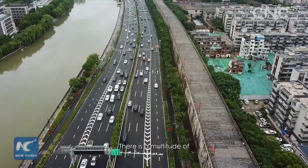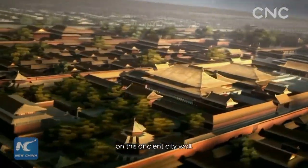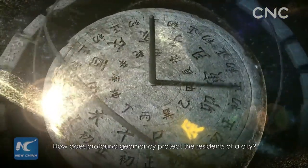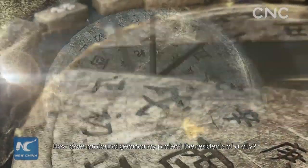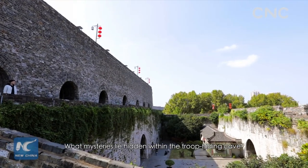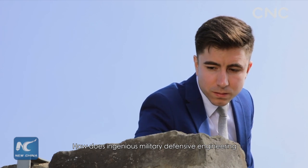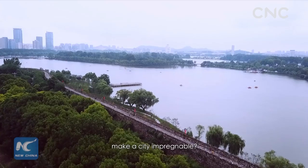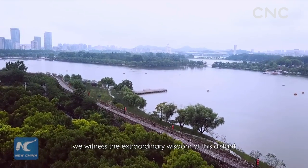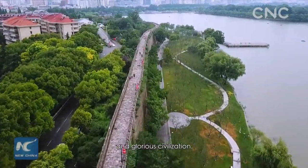There is a multitude of secrets and truths on this ancient city wall. Who invented the amazing celestial model? How does profound geomancy protect the residents of a city? What mysteries lie hidden within the troop hiding cave? How does ingenious military defensive engineering make a city impregnable? As future generations decipher them one by one, we witness the extraordinary wisdom of this distant and glorious civilization.